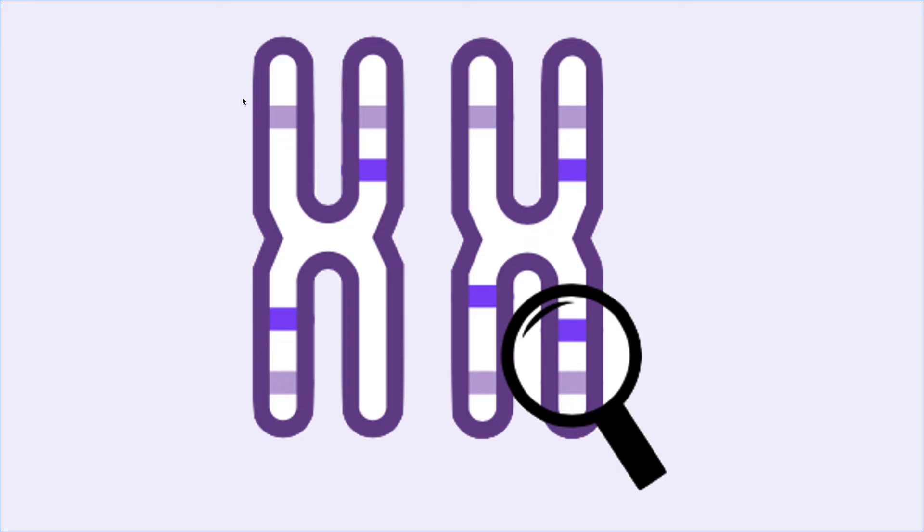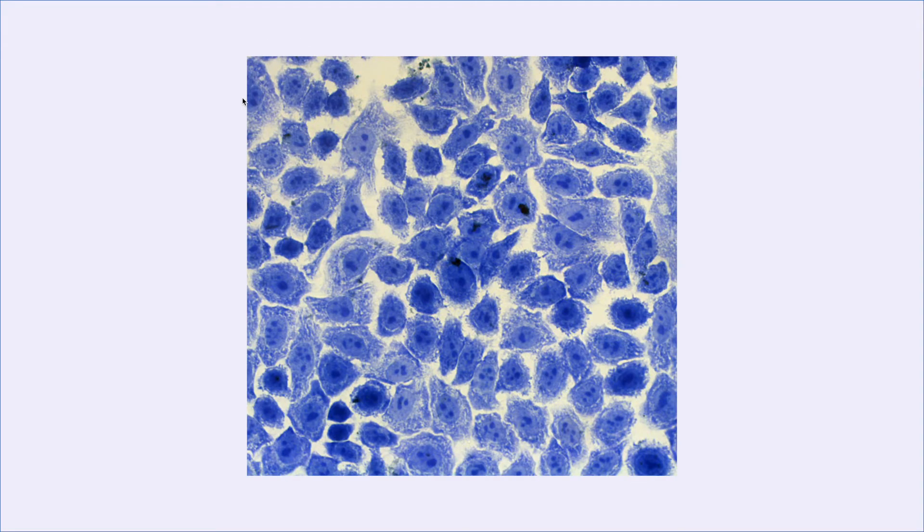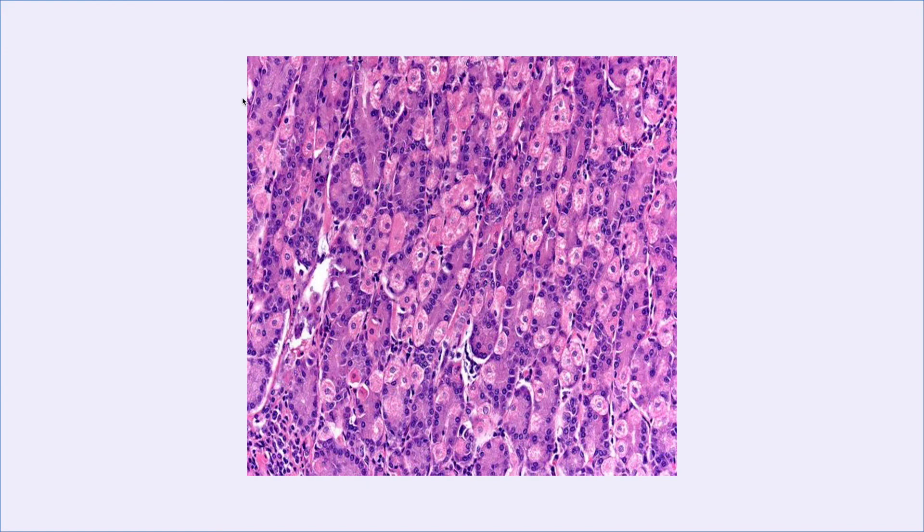Geneticists look at the light and dark patterns created on each chromosome to examine specific characteristics, allowing them to identify any abnormalities. In North America, the proteins of chromosomes are loosened using an enzyme known as trypsin and a substance known as J-MSI, which stains the cells, allowing the geneticists to examine the chromosomes more in depth.